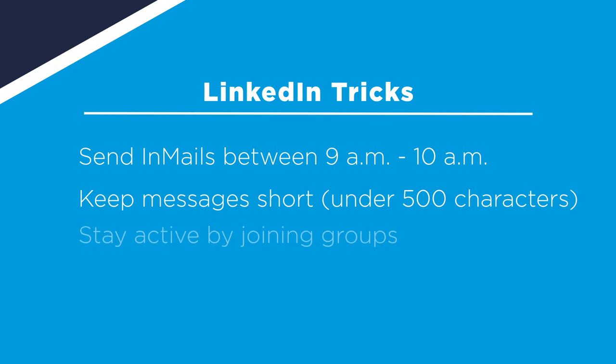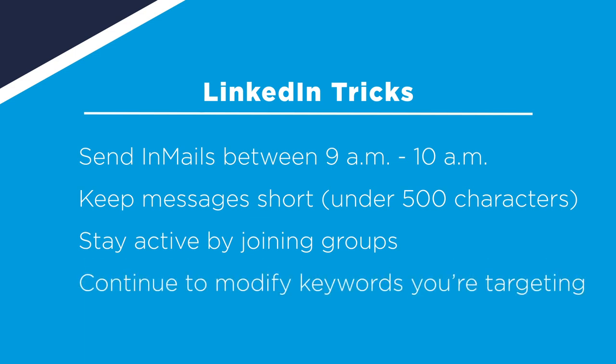Next, make sure that you build an active presence on LinkedIn by joining groups that may be interesting to your target candidates. Lastly, don't forget to continuously modify the keywords you're targeting. As you begin to find good candidates, use other keywords in the resume in order to find similarly qualified candidates.